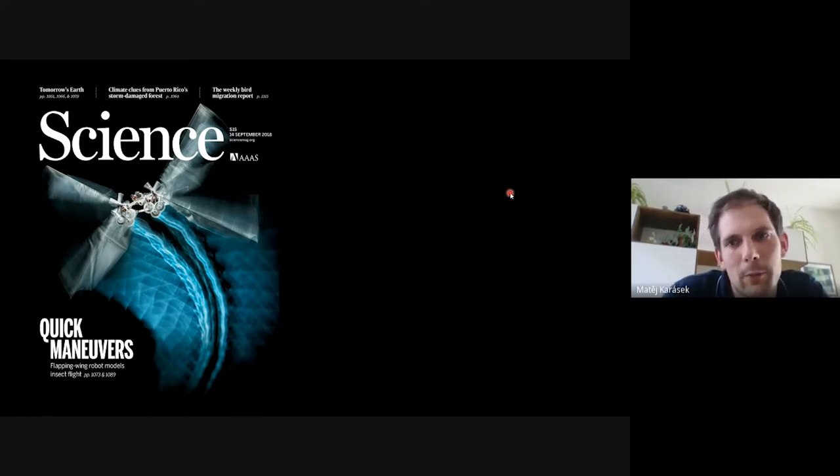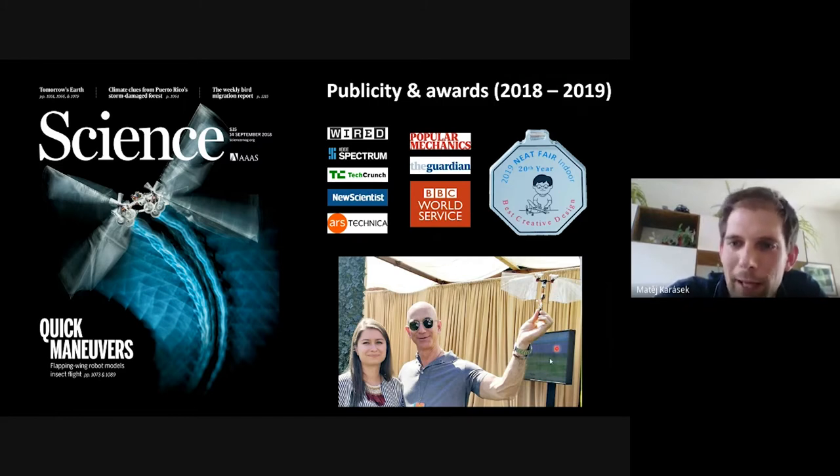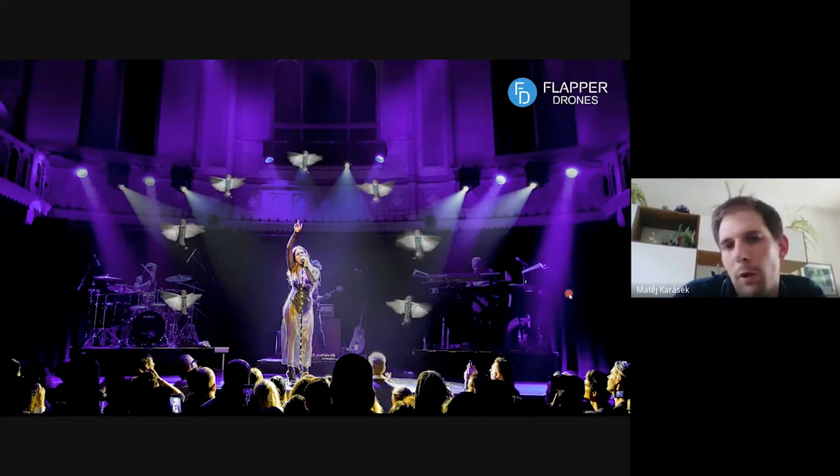In response to this media publicity and awards at conferences, one of our prototypes even got to the hands of Jeff Bezos at his private conference in Texas. We got quite a lot of attention, and were approached by many people interested in using our drones — most from the entertainment industry. One producer in particular wanted us to create a show with flying birds around a well-known singer during her concert, and this was actually the starting point of Flapper Drones.